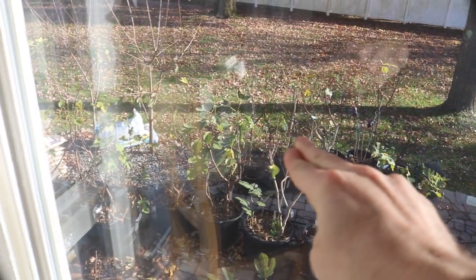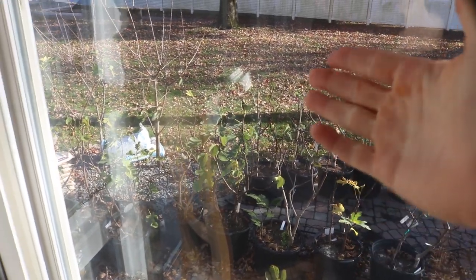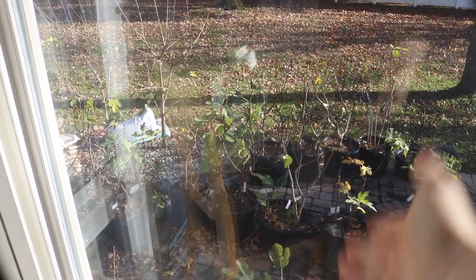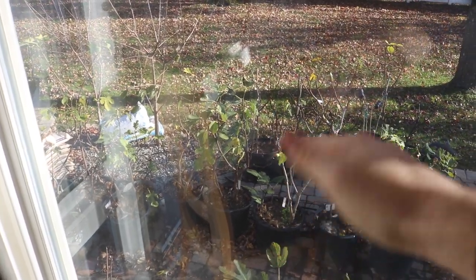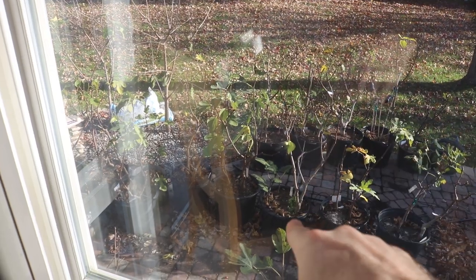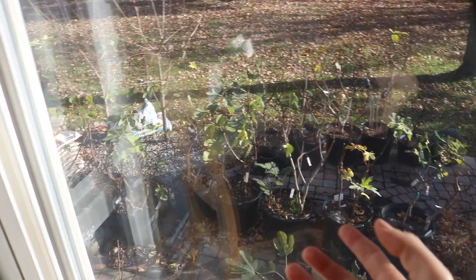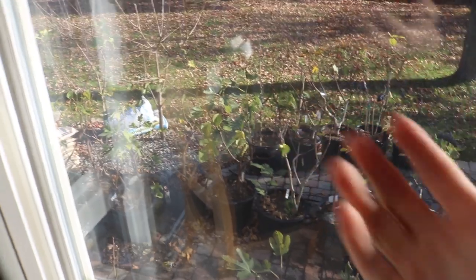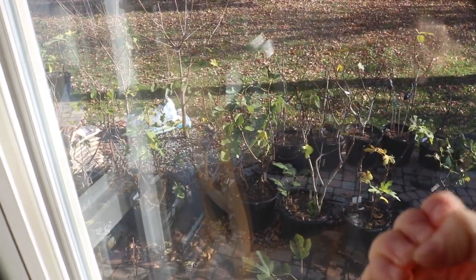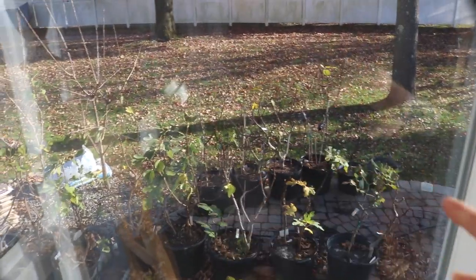If we're cutting off branches now and there's still sap flow, that sap flow is not going to return down to the roots. That's the whole objective of waiting until the tree is completely dormant — the sap flow will return all the way down into the roots. Then in the spring, all that sap flow comes from the roots and goes up into the branches. The more sap flow, the more carbohydrates we have, the better off our trees will be.